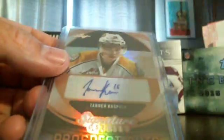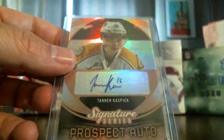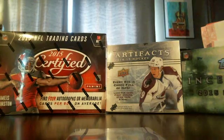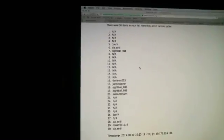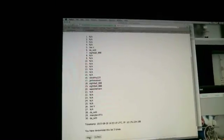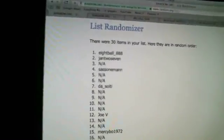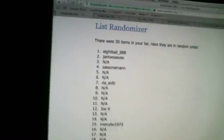Now we're going to do Tanner. We'll go back to the list where we ended off, randomize it three times, and whoever's at number one gets this card. There's one, there's two, and there's three. Eight Ball — you're going to get this Tanner Kaspik card.